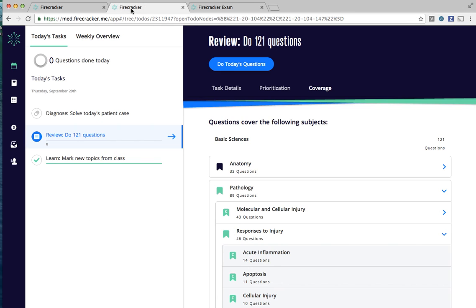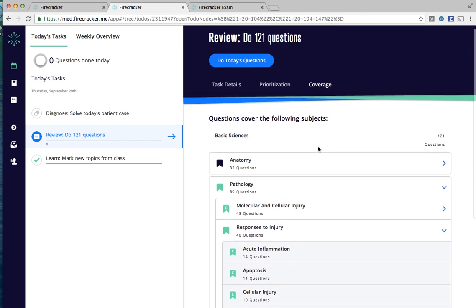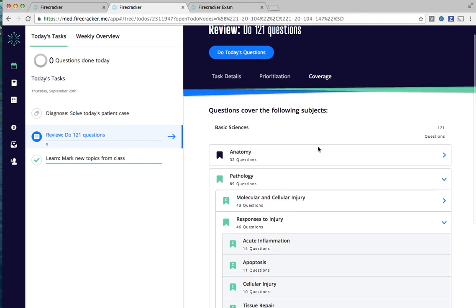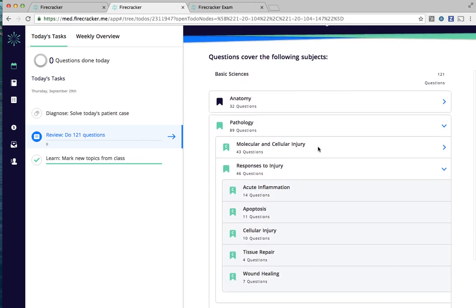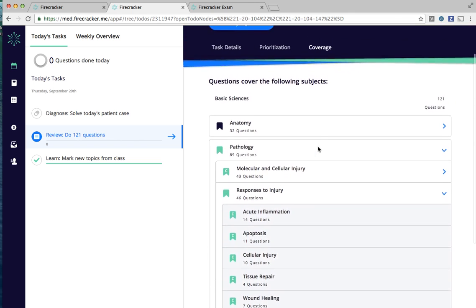On the Today's To-Dos page, you'll receive daily recommendations that are relevant to what you're currently learning, with maintenance review recommendations of past material to keep you on top of everything you need to master. We'll adapt your Today's To-Dos recommendations in real-time per your performance and progress.